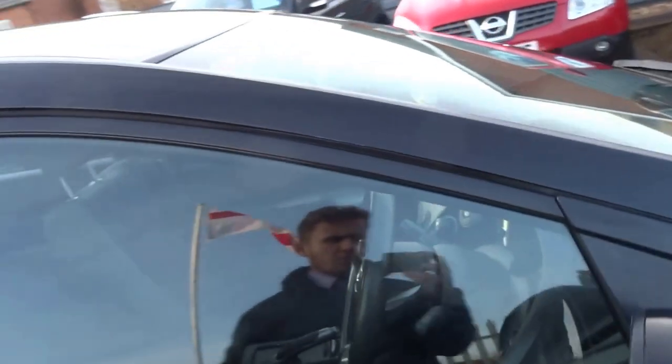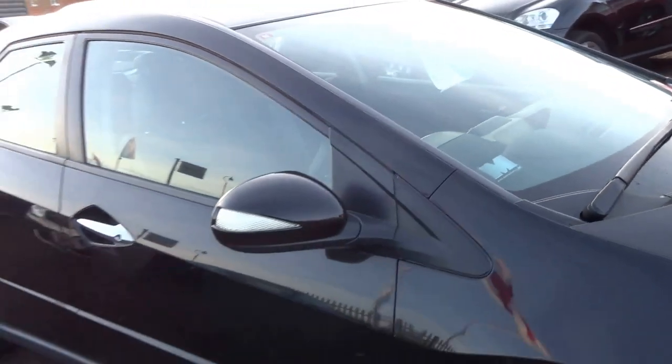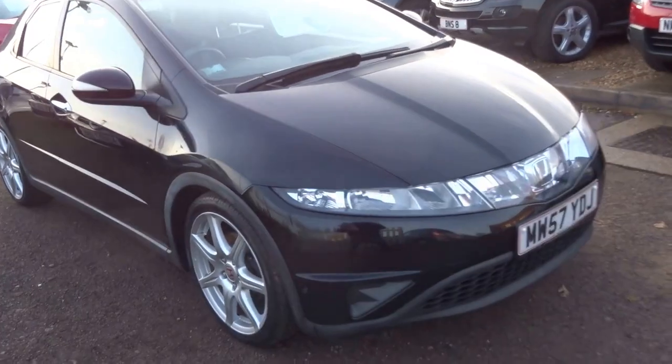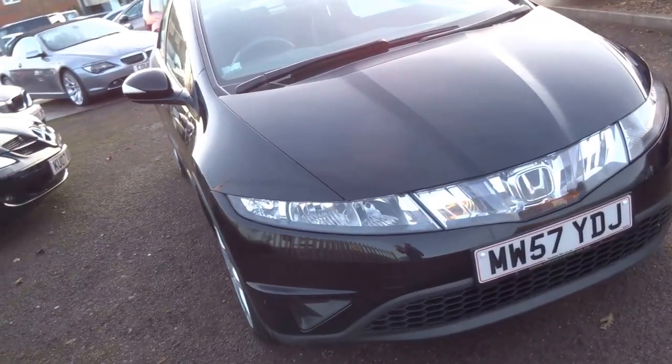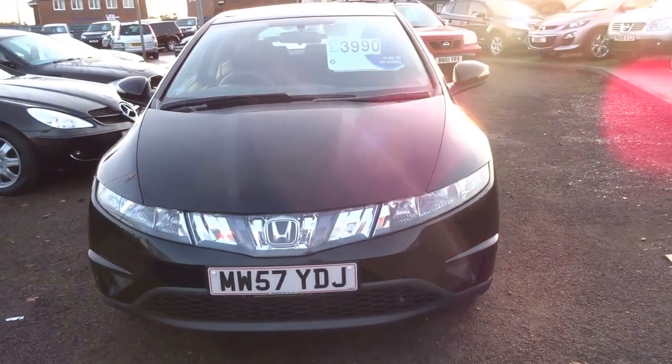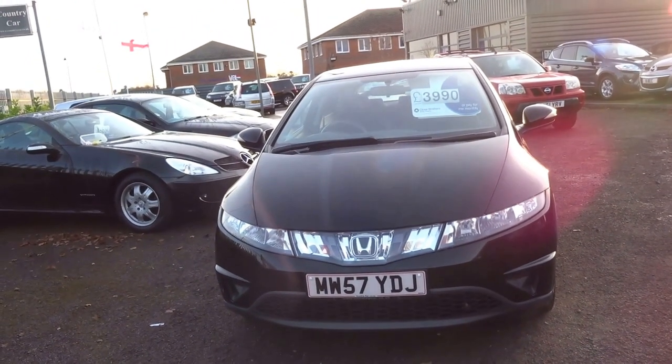Quite a rare car with a 1.3 engine — you don't see many of these for sale. It's covered just 85,000 miles, which for a Honda is nothing. We're asking just £3,990 for it — perfect first or second car for somebody, or just if you need a little runabout.